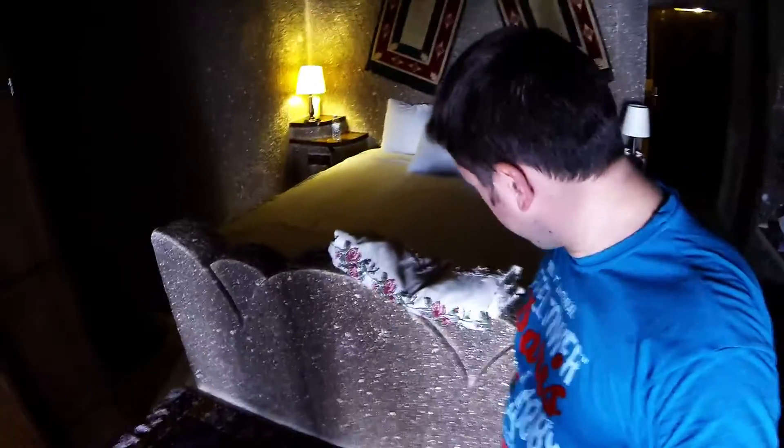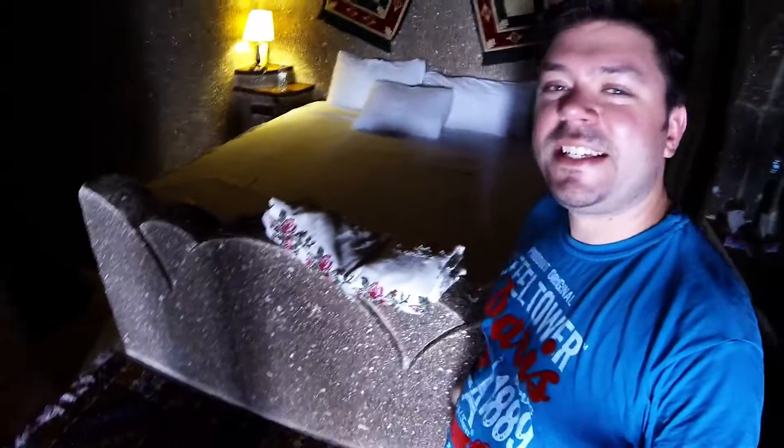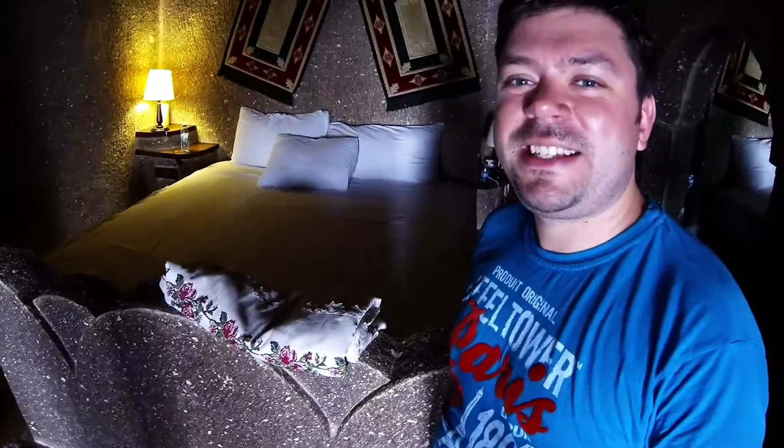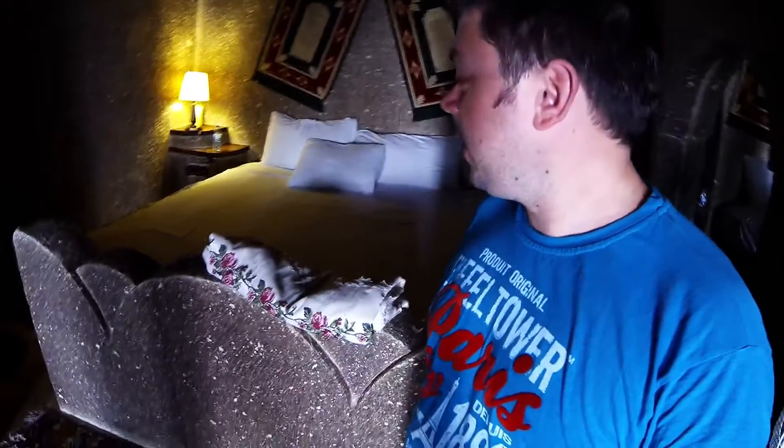Go into the bedroom. So here is our bedroom — I hope it's not too dark. You can also sleep here. If you look very closely at the bed, it is made from stone. This is solid rock, so it's a very, very hard bed.